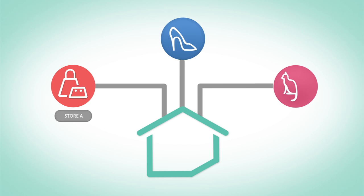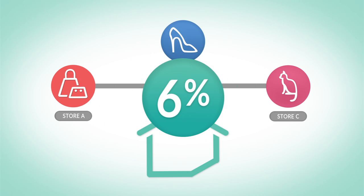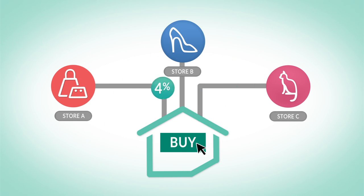These stores pay Coupon Cabin in the form of an advertising fee, usually around 6%, anytime a shopper clicks through Coupon Cabin to their site and completes a transaction online.